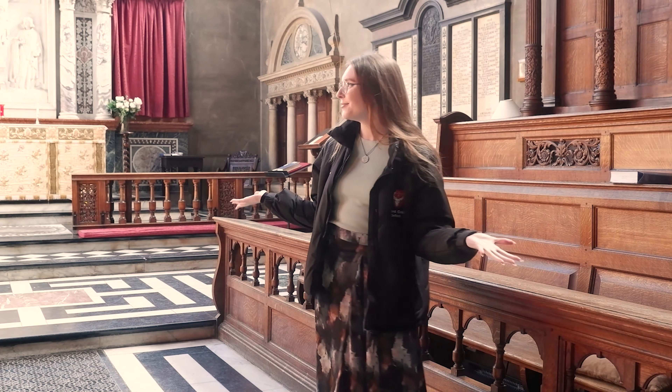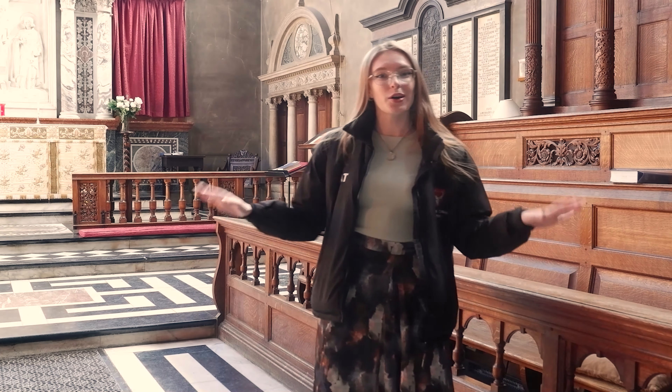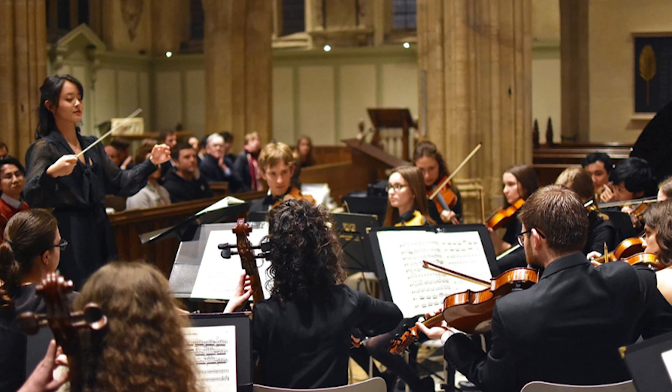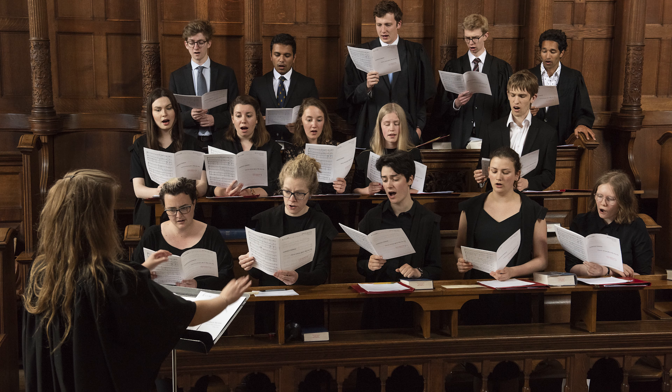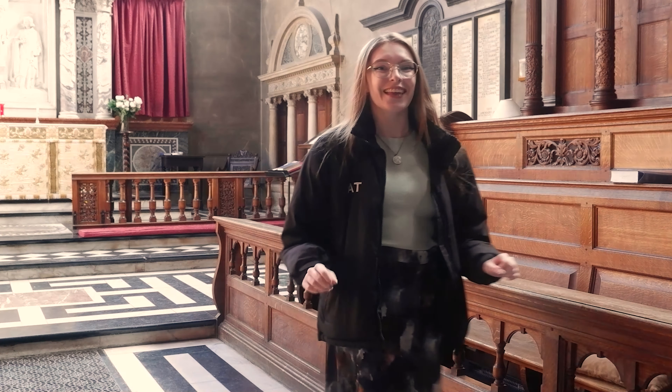So this is our chapel — it's an absolutely beautiful place. We have services here which are available to everyone to go to, and we do have Sunday Evensong as well which is really lovely. It's also the home to our music society, Hartford College Music Society. There are lots of things involved with this — some really notable things are we have a super inclusive choir which is non-auditioning and anyone can join. We also have an orchestra and a jazz band, and currently HCMS is the biggest non-auditioning music society in Oxford, so if you're musical that's something really interesting to consider about Hartford.